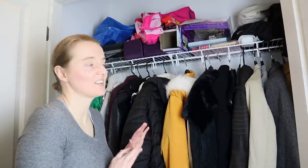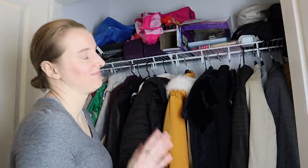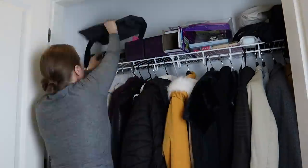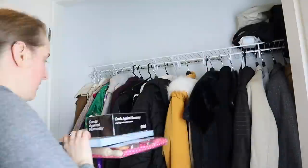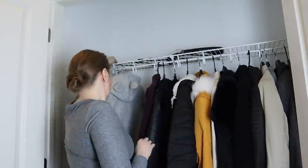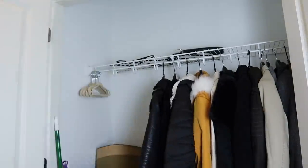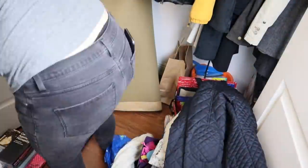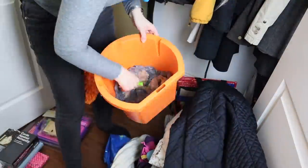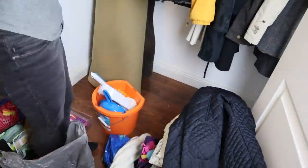100% regretting this already and I haven't even started into it. This area had become such a dumping ground for stuff, so I'm going to really need to be vigilant about this in future. But where in your home is the dumping ground? The place where you tend to just drop stuff or store stuff when you're not really sure what else to do with it — where is that in your home, and how do you stay on top of it so that it doesn't get out of hand?